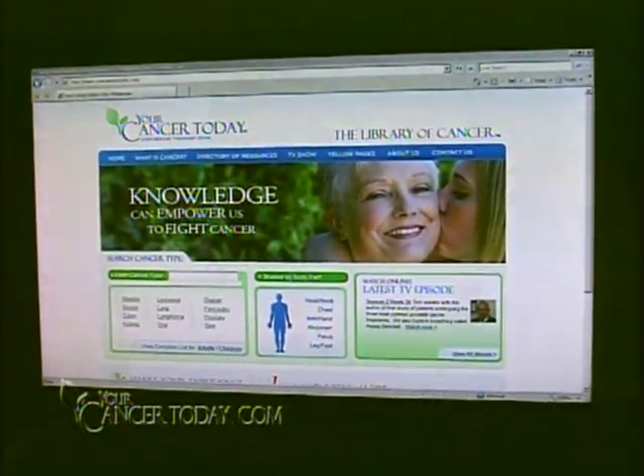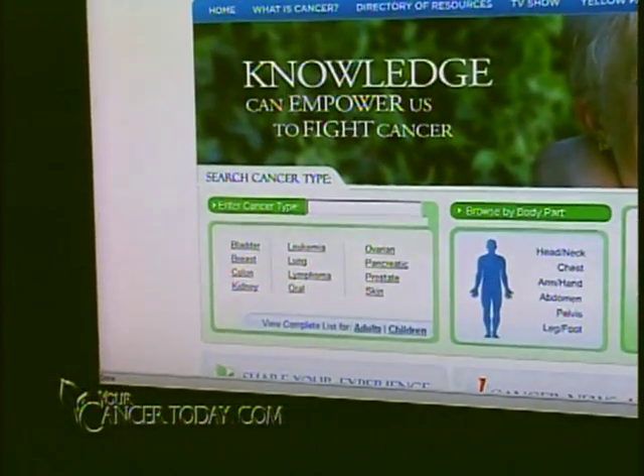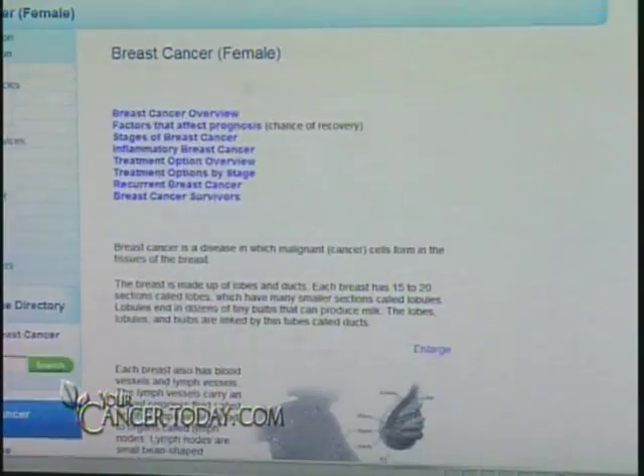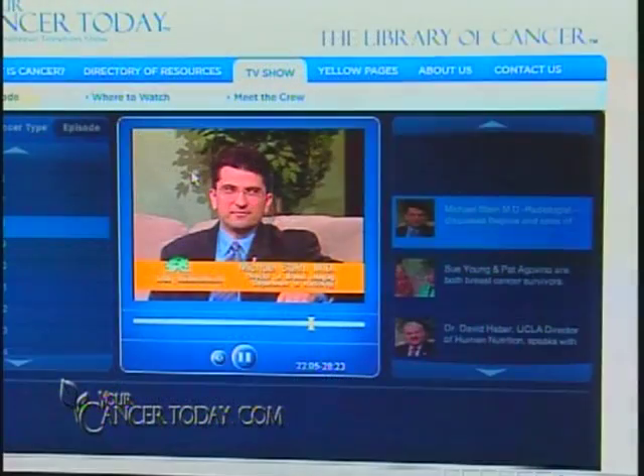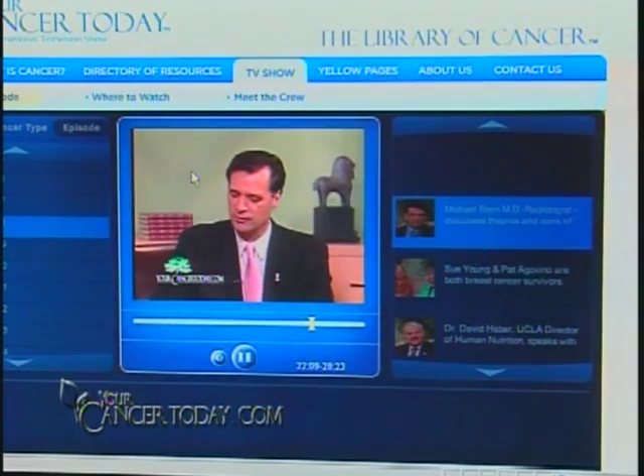For more information about breast cancer, visit yourcancertoday.com. Click on Breast and you'll get a comprehensive discussion of breast cancer, symptoms, and treatment options. You can also access segments from previous editions of Your Cancer Today from a wide variety of distinguished doctors and researchers.